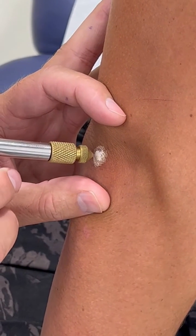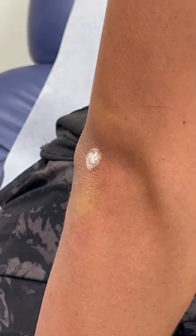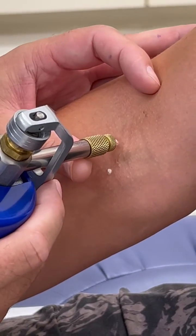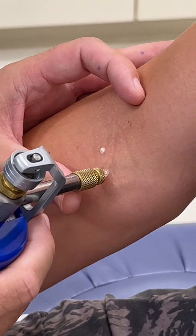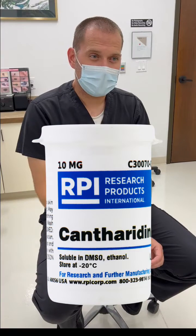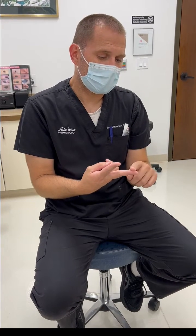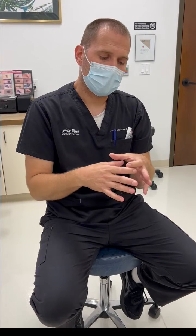The liquid nitrogen freezing will produce a small blister which usually turns into a scab, and sometimes the blister can be painful. We also use a medicine called cantharidin, also known as beetle juice, that we paint onto the wart. I usually do a combination of freeze and beetle juice, because with just one alone the wart can start to move outside the treated area, creating donut warts that are really hard to treat.